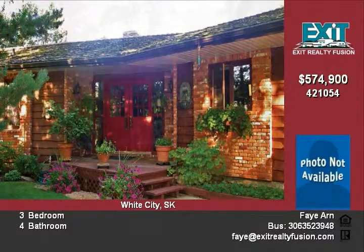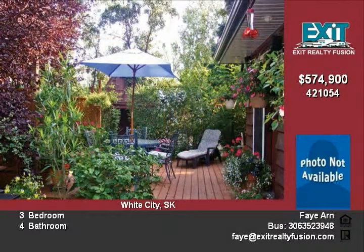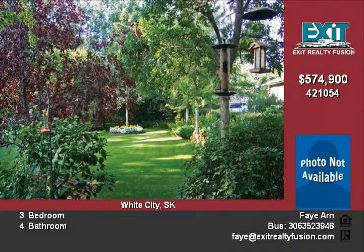To the right is the kitchen, which features a built-in oven, dishwasher, and new Corian countertops and sink. A gas range with grill and stainless hood fan makes this a dream kitchen.